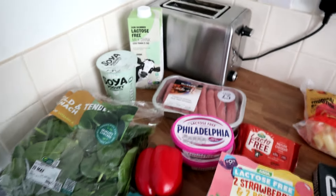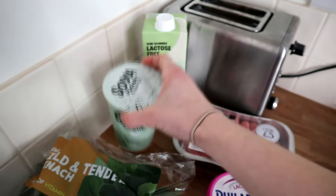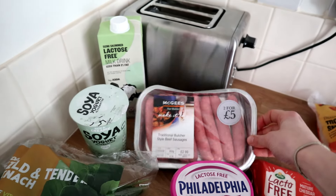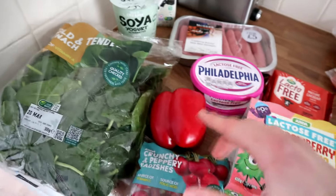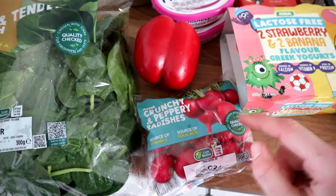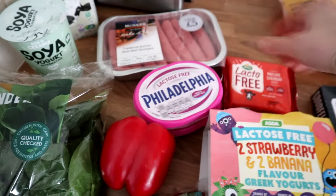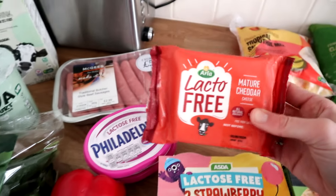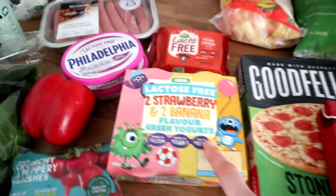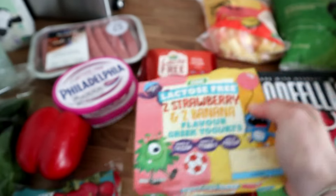Here are all the things to go into the fridge. First of all I got some lactose free milk for drinking, an Asda brand soy yoghurt which I haven't tried, and some beef sausages — I haven't tried that brand either. For vegetables I got just three things: mild and tender spinach, one red pepper that was 59p, and crunchy peppery radishes which I think were also 59p. I got two lactose free Philadelphias because they were only £1.25 each, and a lactose free cheese for £2.50. Then there are also these lactose free strawberry and banana flavour Greek yoghurts — quite fun packaging, it's designed for kids.